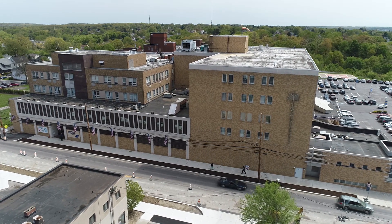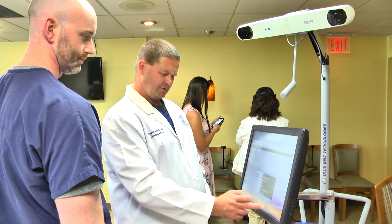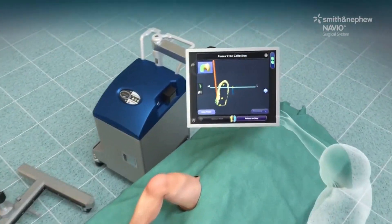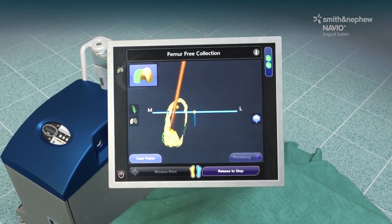Navio robotic assisted surgery allows the surgeon to have better accuracy so the implants in your knee replacement have better longevity and durability, and more comfort through the normal range of motion — rather than forcing full extension or flexion. It's the full range of motion that we're looking to provide, with less pain and a more normal feel for the patient.